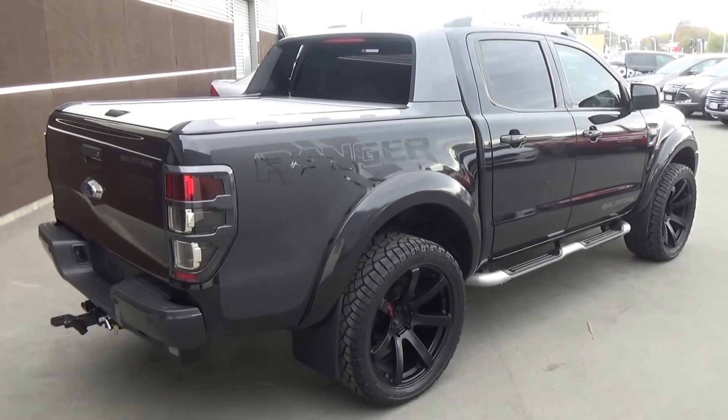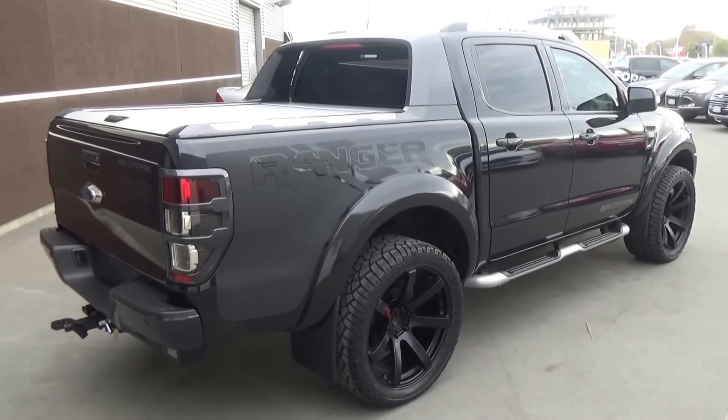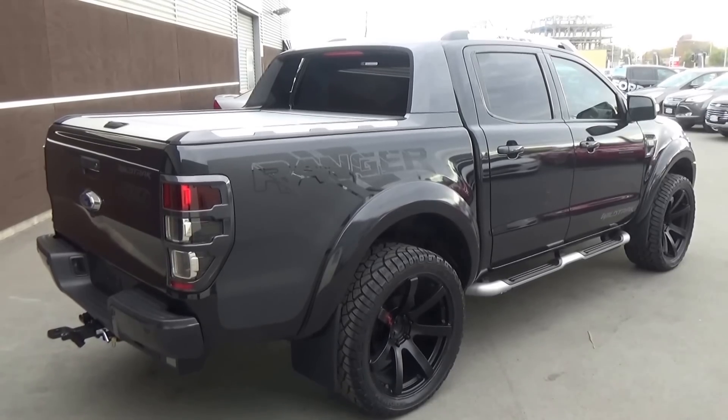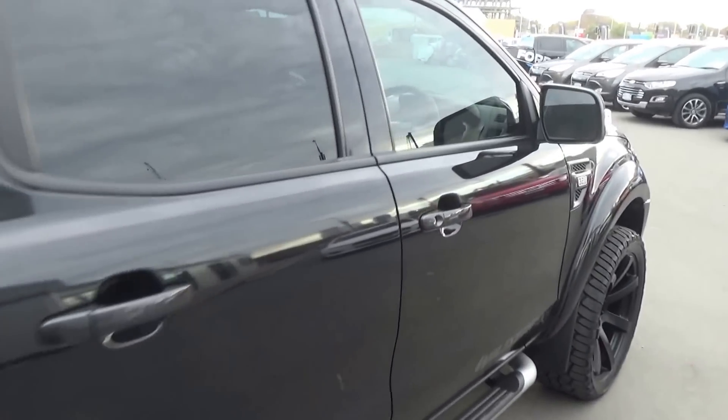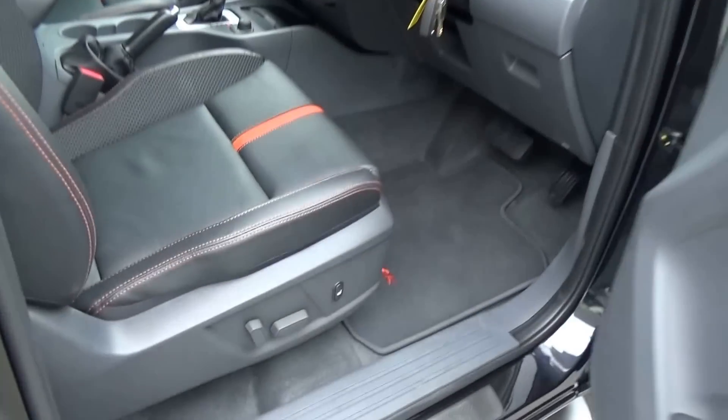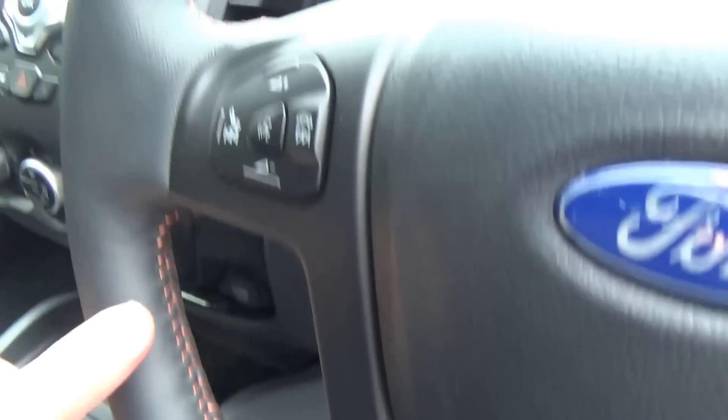The vehicle comes with a full 3 year, 100,000 kilometre factory warranty which also includes Ford's roadside assistance program. It has remote locking with a mobiliser, an electric driver's seat, and the orange stitching continues through the steering wheel.